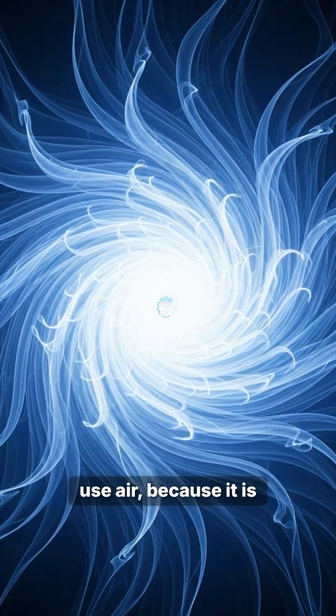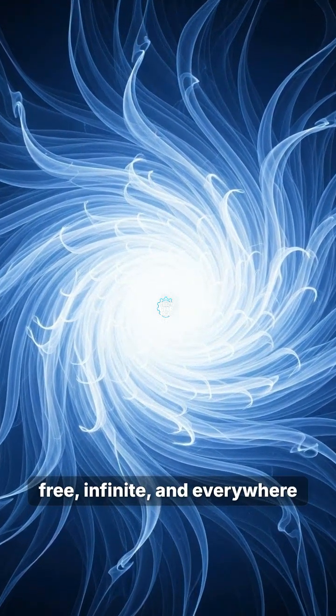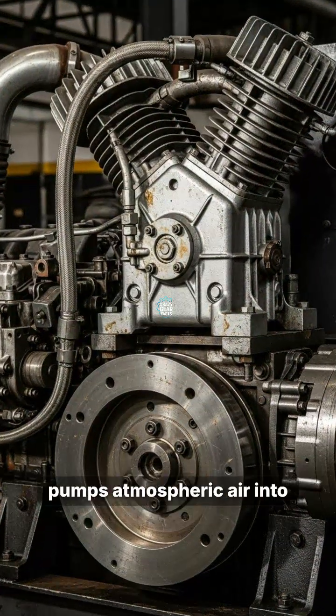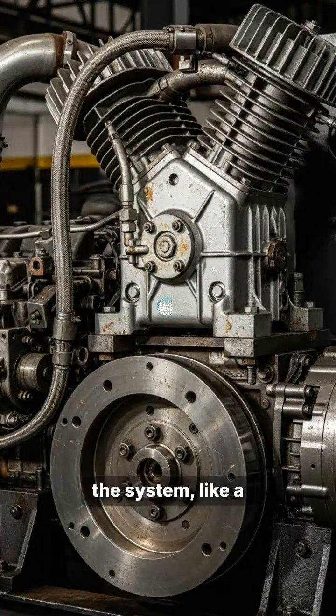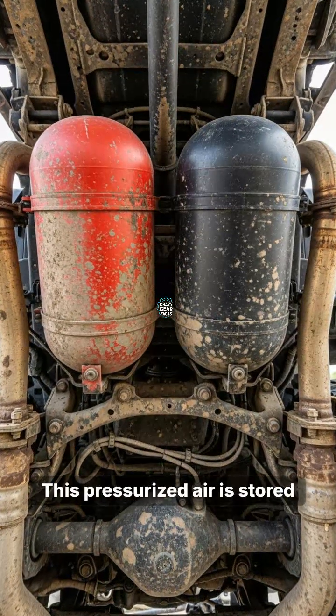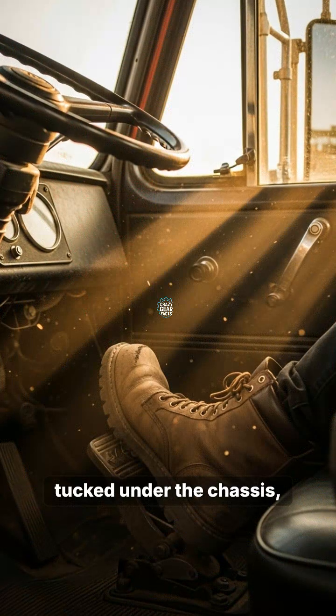That is why big trucks use air, because it is free, infinite, and everywhere around us. An engine-mounted compressor constantly pumps atmospheric air into the system, like a mechanical heart. This pressurized air is stored in heavy-duty steel tanks, tucked under the chassis, waiting for the driver.